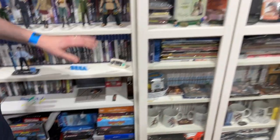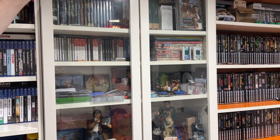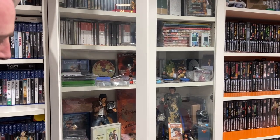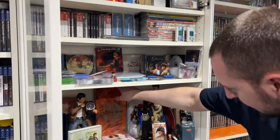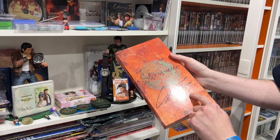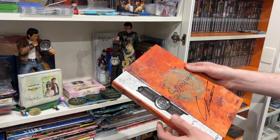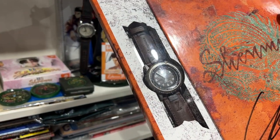Moving on to my next shelving unit — this features pretty much all of my Shenmue collectible items, all kind of crammed on the shelves. The item I'm most proud of is this original Shenmue Timex watch, signed by Yu Suzuki. I got this signed at Magic Monaco — and that might even be the right time on it, five to midnight.